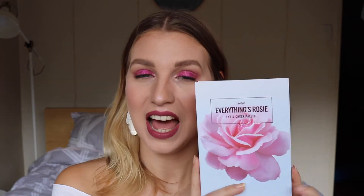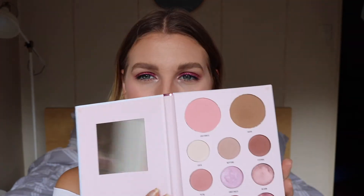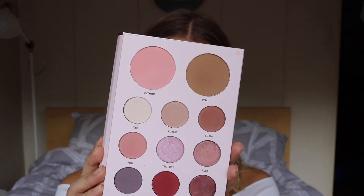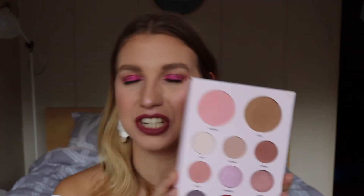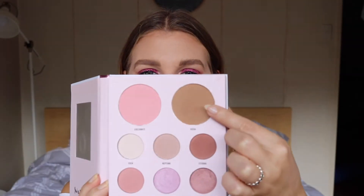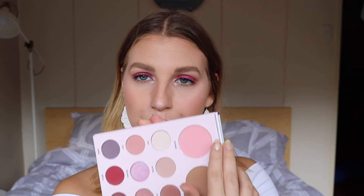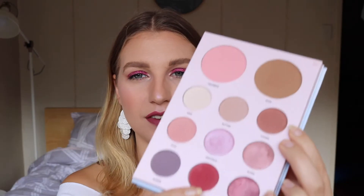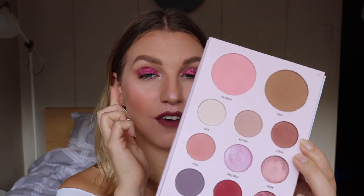Next I want to talk about another palette that I've got on my eyes right now — the Everything's Rosy Eye and Cheek palette. It has a mixture of eyeshadows, a blush, and also a bronzer. It actually says there are two blushes, but I wouldn't really use one of them as a blush — I'd use it more as a bronzer. The shades I've got on my eyes at the moment are a mixture of Neptune and Pearl in my crease, and Impulse on the outer corner.